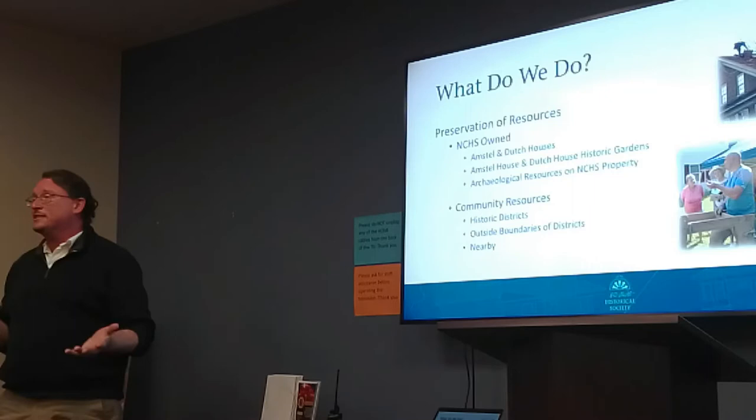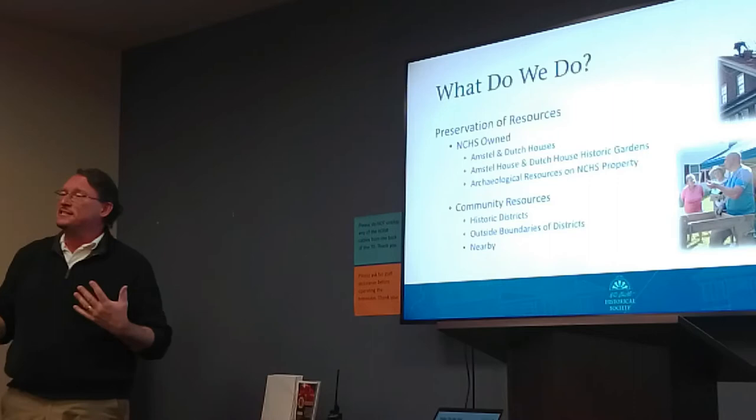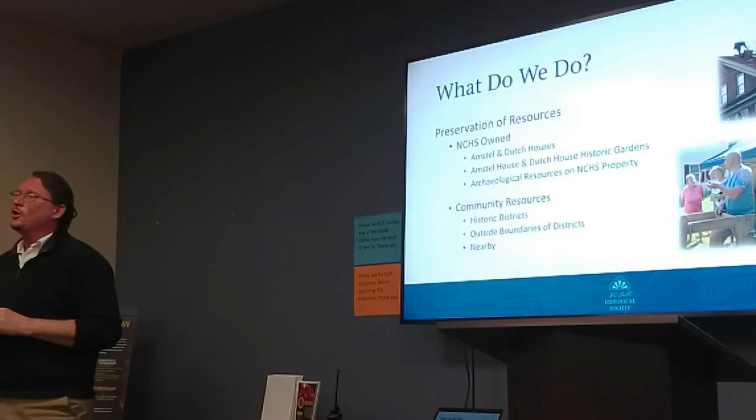A big project that we worked on closely with the trustees was an archaeological investigation at the site of Fort Casimir back in 2019. We were doing an archaeological investigation there and learned a lot about the fort. Hopefully that's going to make its way into a public exhibit and you'll all be able to come and visit us.